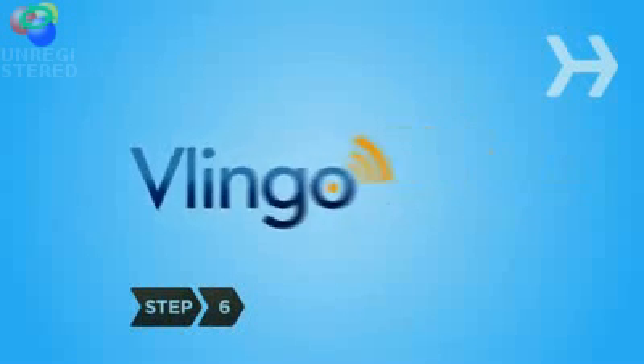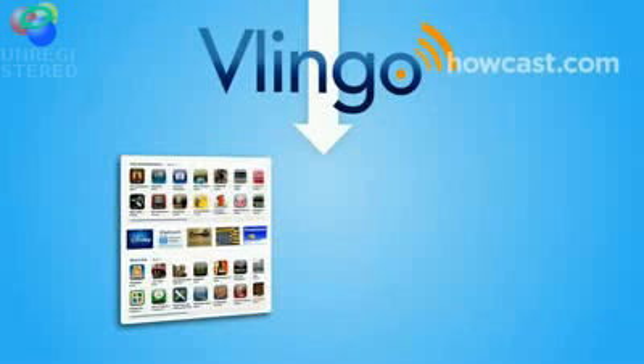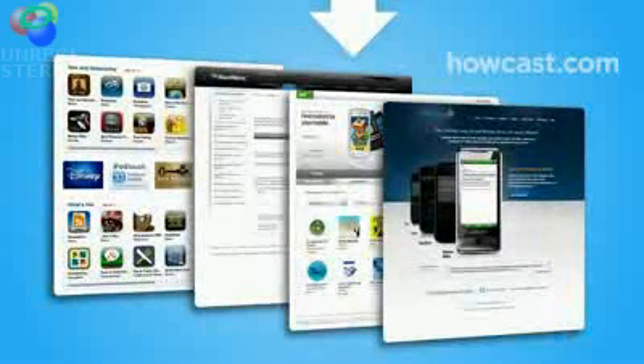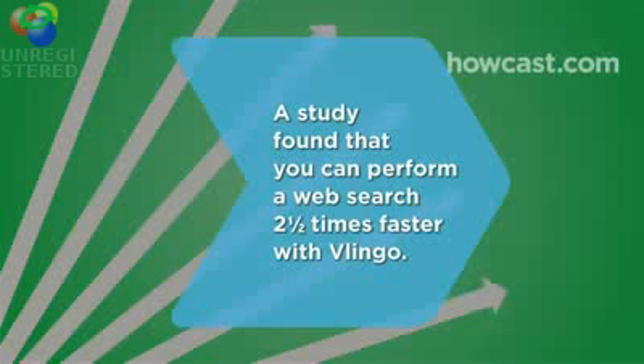Step 6: Vlingo is available for Blackberry, iPhone, Nokia and Windows mobile phones. Download this revolutionary new application at the iPhone App Store, Blackberry App World, Nokia OV Store or Vlingo.com and get started today. Did you know? A study found that you can complete tasks on your mobile more than two times faster with Vlingo than by typing.